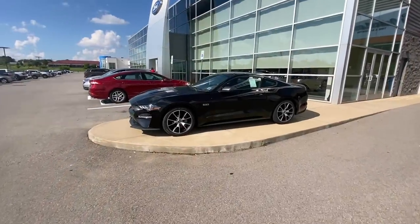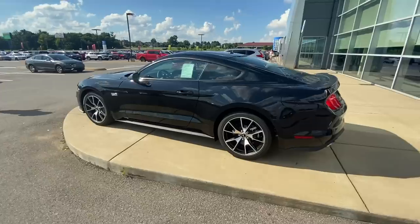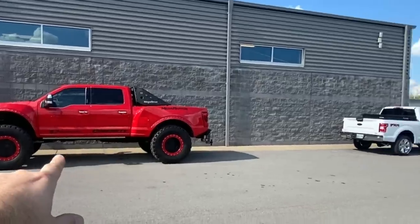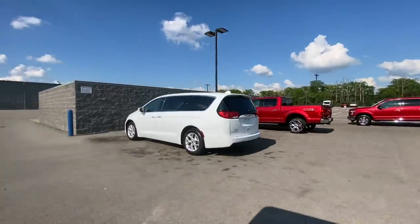This is a new 2.3 EcoBoost performance Mustang. There's your regular F-150, there's this — 72,000 or something like that. Oh, there it is in the back, it's got white stripes.